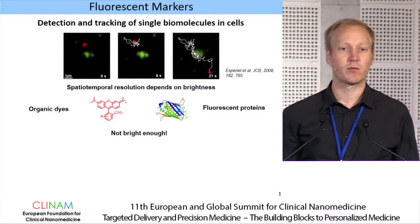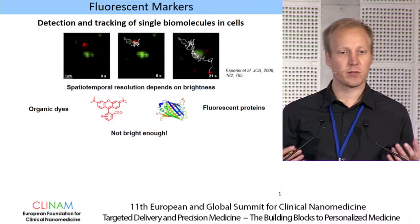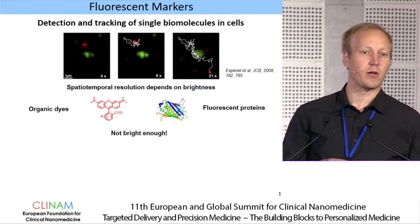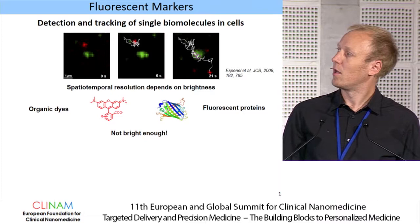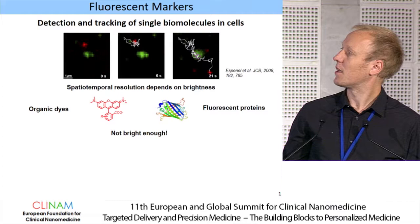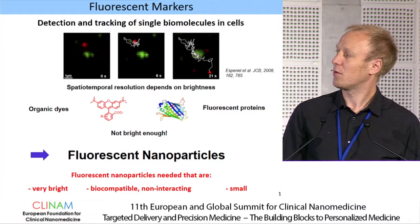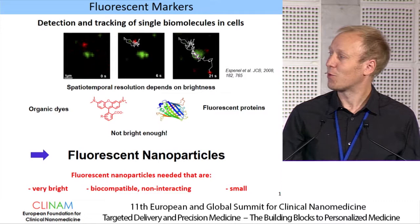Such experiments give us quite a wealth of information to really look at how biomolecules interact directly in living cells. This means we have to label these molecules, and our spatial and temporal resolution will depend very much on the brightness of the label. Classical labels like organic dyes and fluorescent proteins are simply not bright or at least not photostable enough. This brings us to fluorescent nanoparticles, which are able to overcome this limitation of brightness.